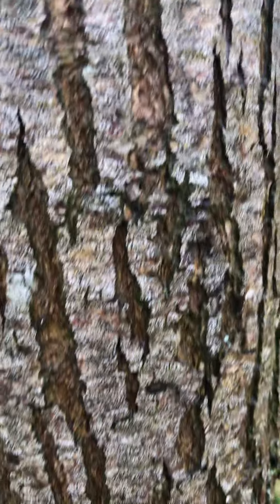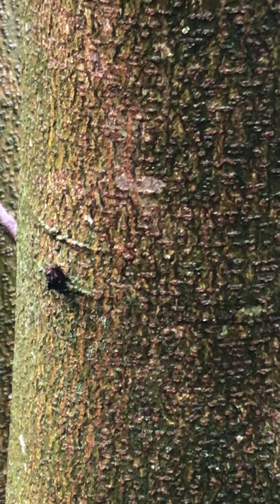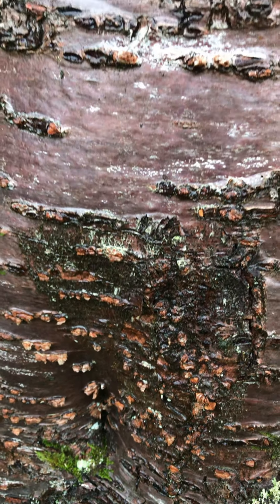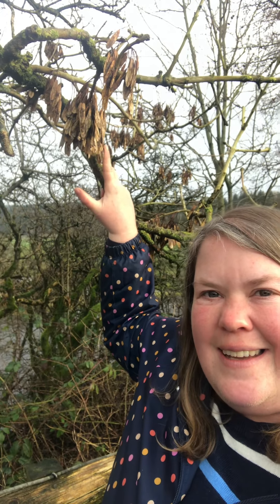The barks from the different trees around the farm can help us to identify the type of tree using a simple chart. You can see their different textures and often different colours too. One of the other ways we can identify trees in the winter is by looking for signs still attached to the tree that give us clues — such as these. These are the leftover seeds from the ash tree, called keys.